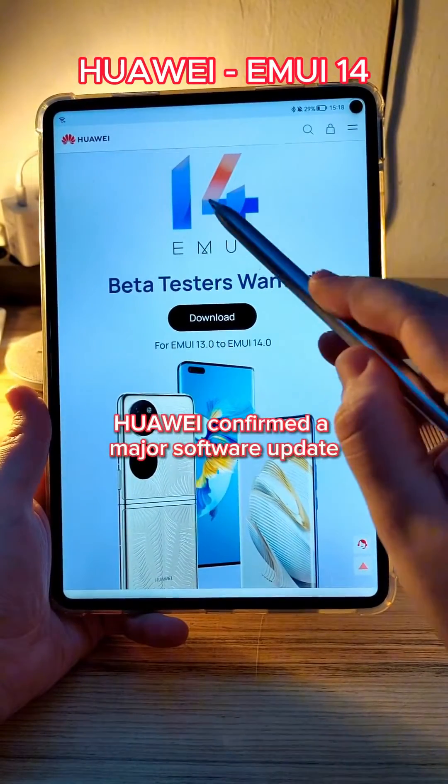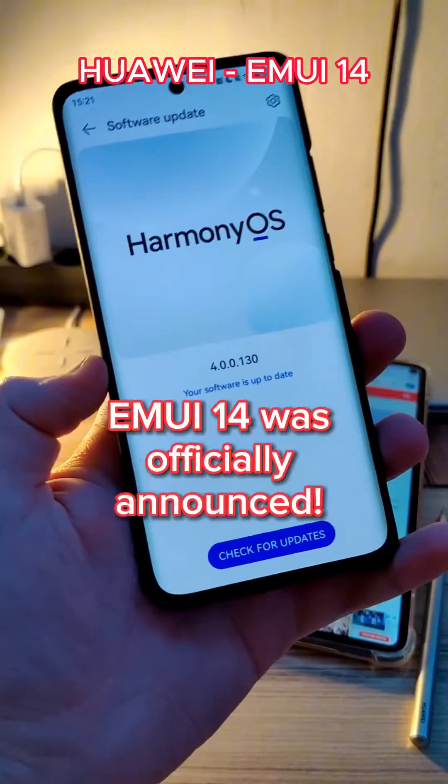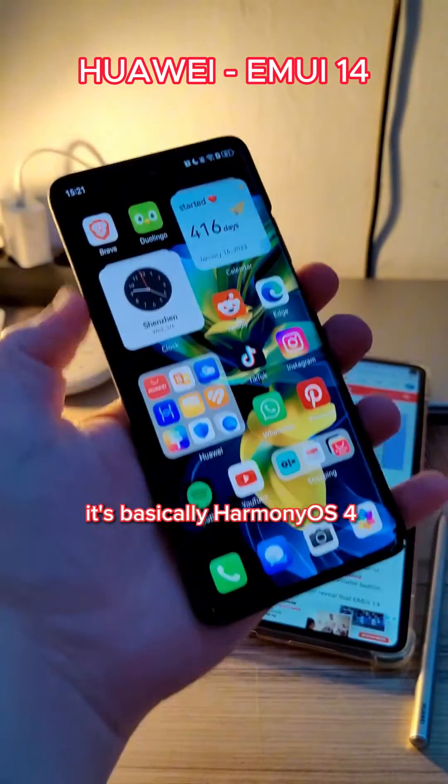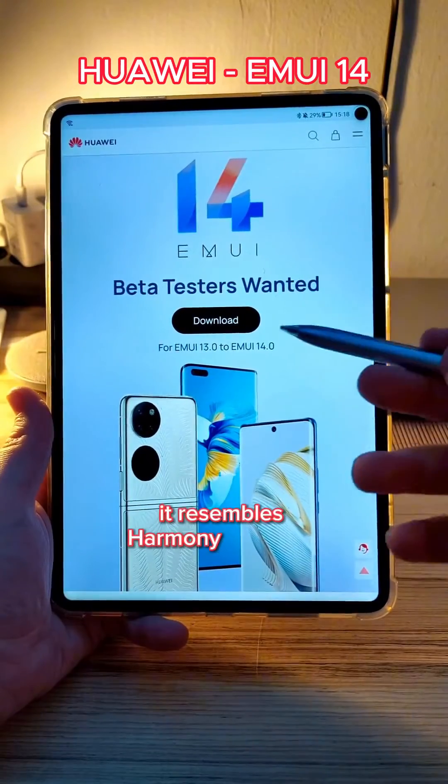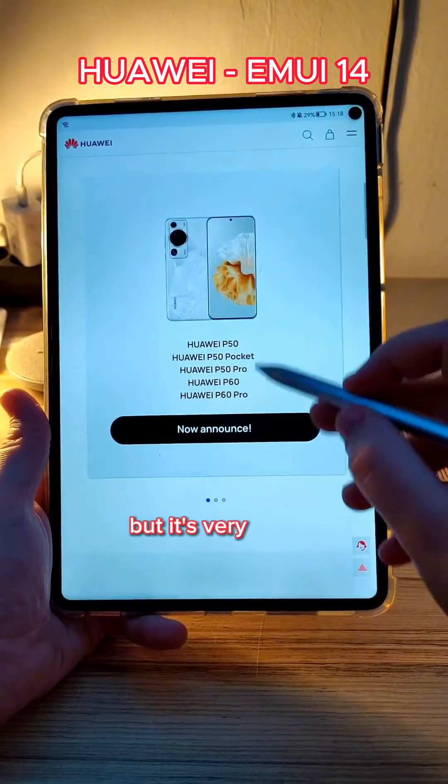Huawei confirmed a major software update for global users. Emotion UI 14 was officially announced. This is basically HarmonyOS 4 for the global market. It resembles HarmonyOS 4 a lot — I don't want to say it's identical, but it's very similar.